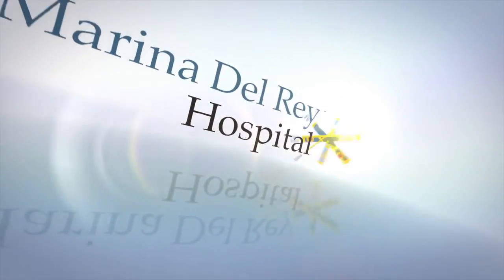The Marina Del Rey Hospital HealthCast, featuring the doctors of Marina Del Rey Hospital.